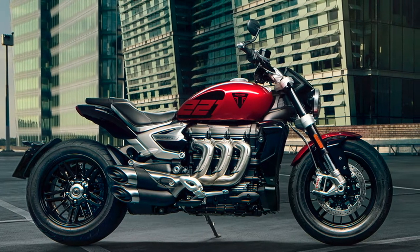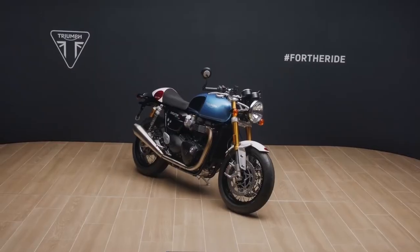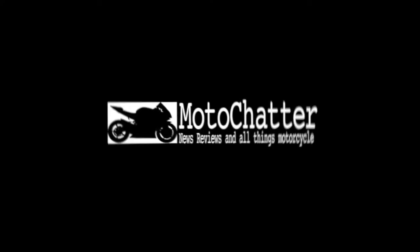If you want any of these models you'll have to act quickly, as they're only going to be available for one year. Each one is a celebration of a different aspect of Triumph's heritage, performance and culture. Hello and welcome to MotoChatter — let's dive into the details.